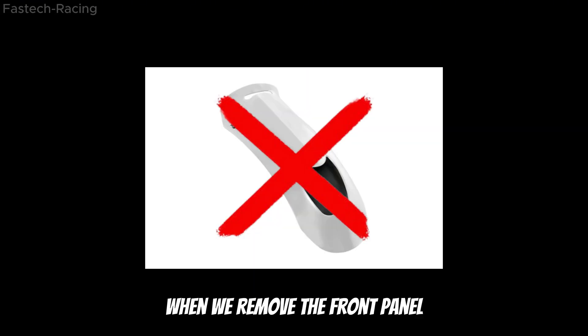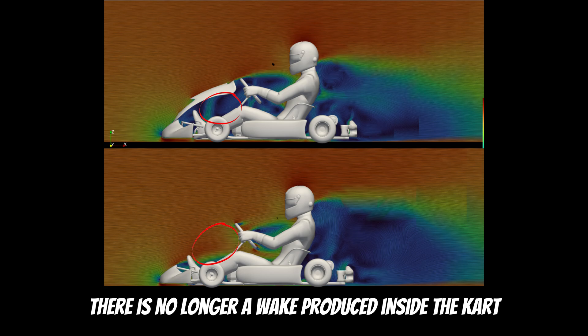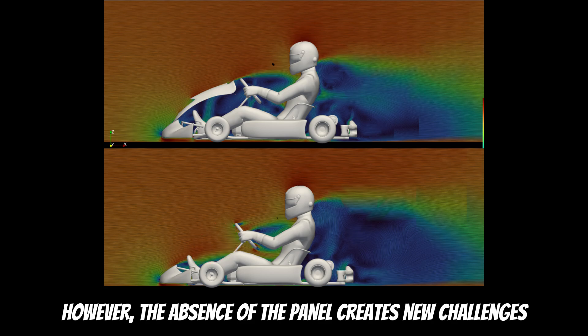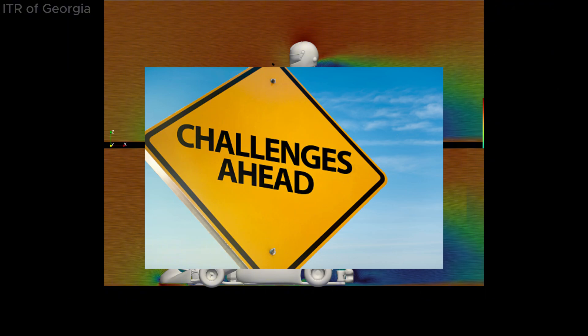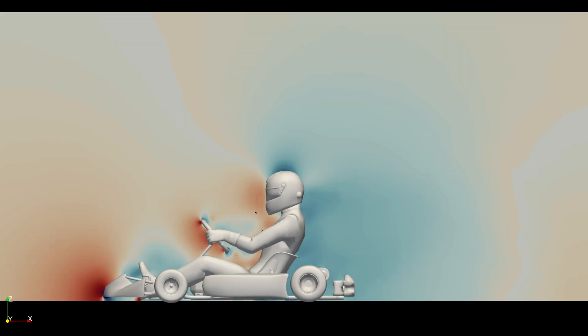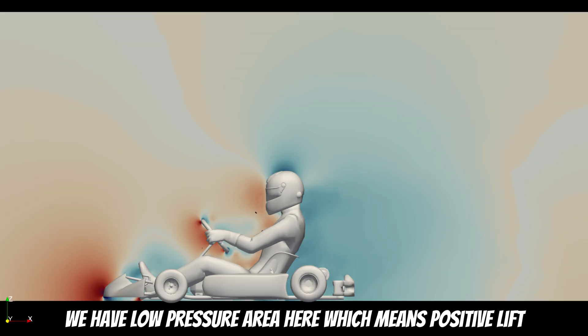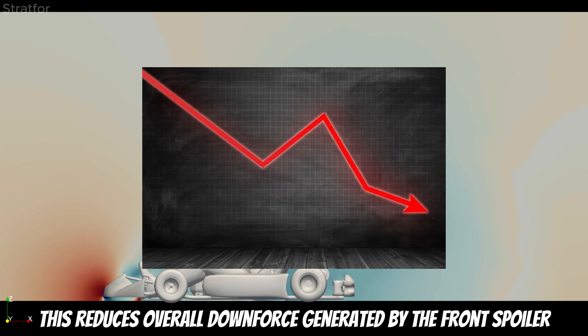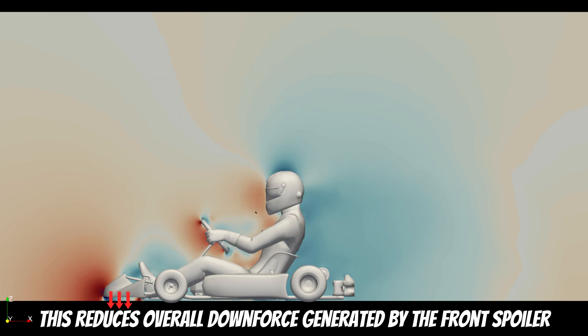Interestingly, when we remove the front panel, there is no longer a wake produced inside the kart. However, the absence of the panel creates new challenges. The wake behind the driver becomes noticeably larger. With the front panel present, we have a low pressure area here, which means positive lift, pulling the front area of the kart up. This reduces overall downforce generated by the front spoiler.